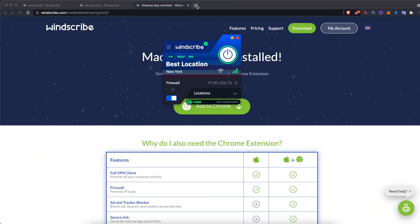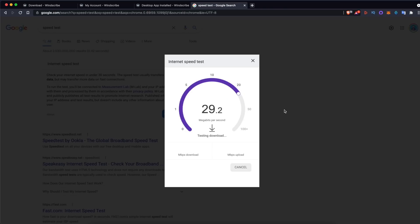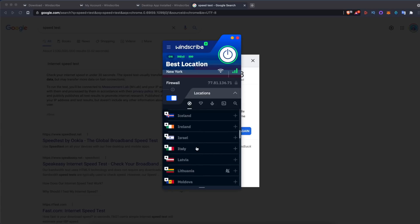Speed-wise, I felt that Windscribe was very similar to ProtonVPN overall, but it did have a slight edge because of the wider server options across more countries. There's just more room for free users at peak times with Windscribe, and I was able to routinely get around one-third, maybe optimistically one-half, of my total network bandwidth at my house with the VPN enabled.